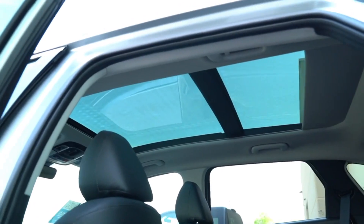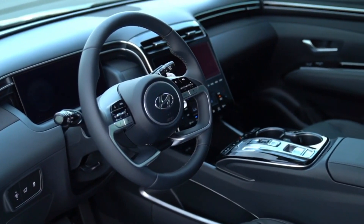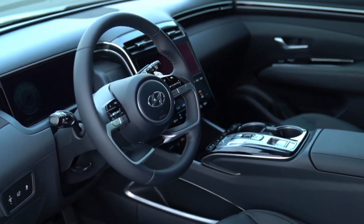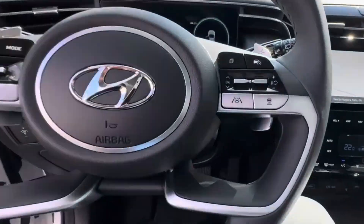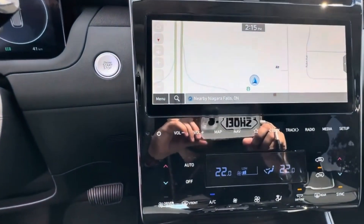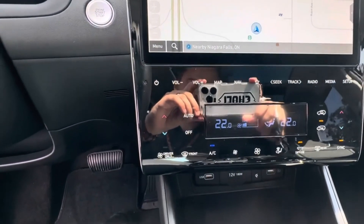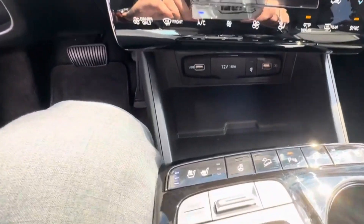Its dash is distinctively contemporary, leaning more into minimalism with simple, monochromatic curves, accented only by a monolith center stack which houses the capacitive controls. This isn't a luxury vehicle, so there are a lot of plastics inside, but the graining and way it's all put together make the cabin feel more special than the vehicle's price would suggest.